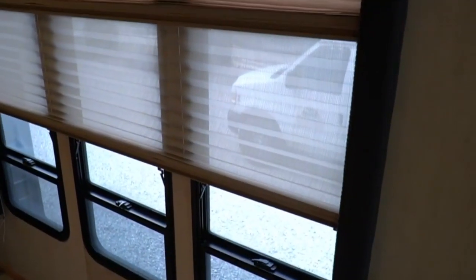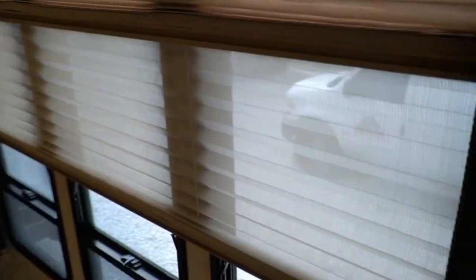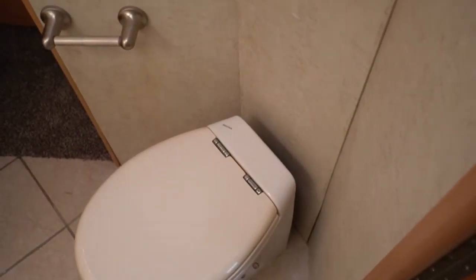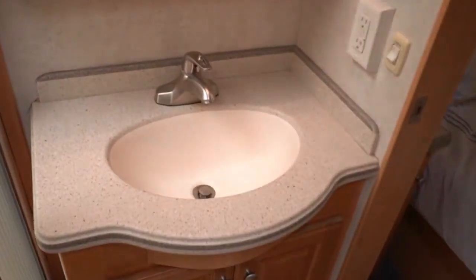A side hallway gives you a little more privacy in the bedroom when the door's open. Side bathroom accessible from the bedroom or the hallway. Got the macerator toilet — very nice feature. Corian sink, great-looking shower, skylight — nothing sagging, no stains, no odors. Stickers still look good in the shower.